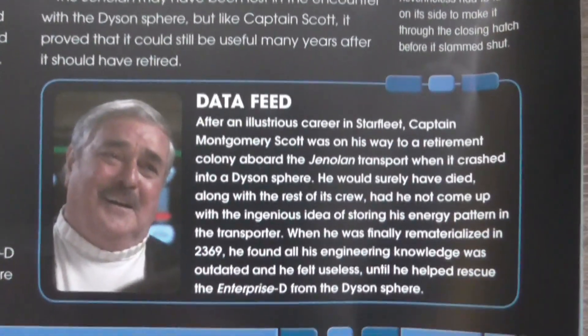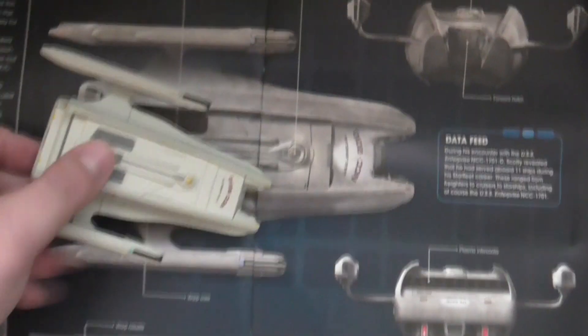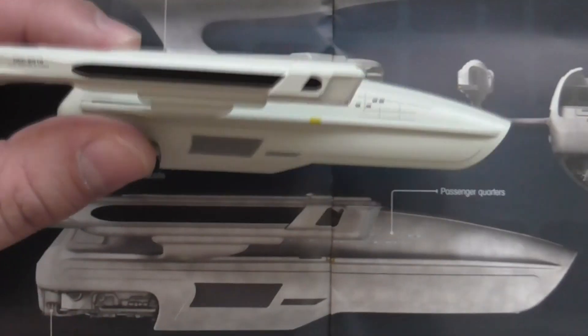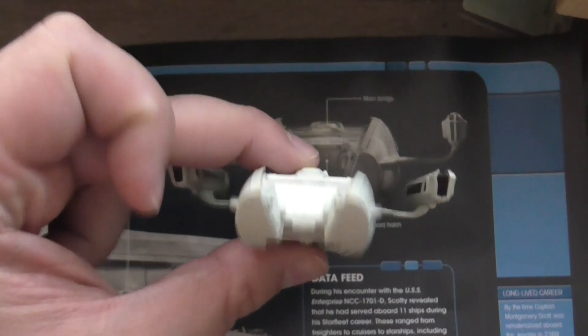The following two pages have a nice new CGI picture of the Jenolan and an article from the in-universe point of view about the ship. Here you have some more pictures — this one on the left is again new, and the pictures on the right are taken from the episode 'Relics.' This is the comparison between the actual model and the pictures, and it looks very similar, which is always good. On the back the colors are slightly different, but otherwise it looks basically identical, which is great.